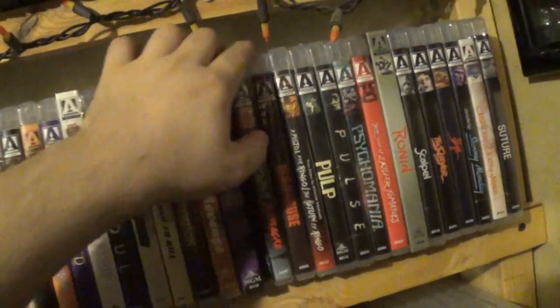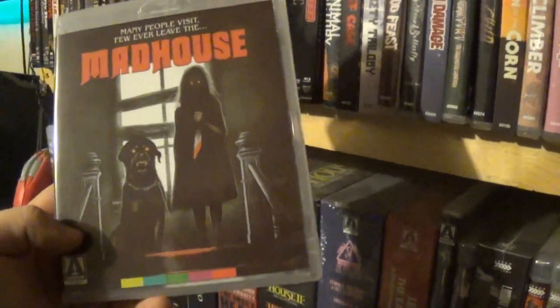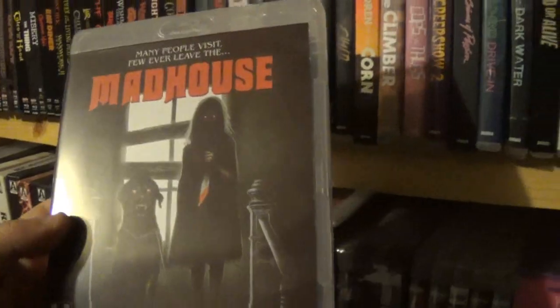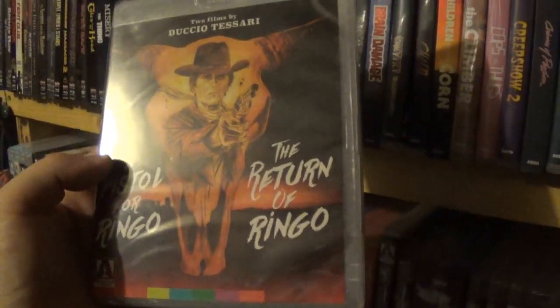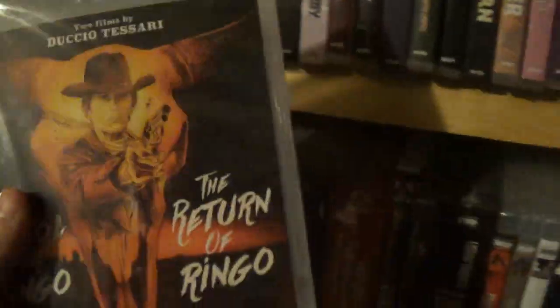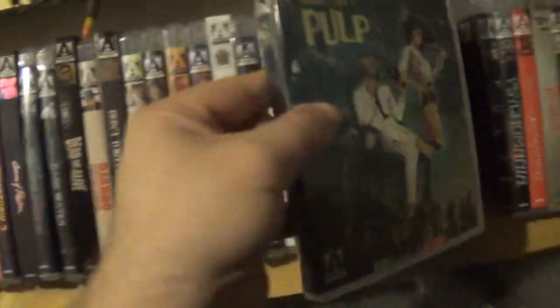After that we have Madhouse. I watched this — I've seen it before and I didn't like it again. It's just a very boring movie to me; I just wasn't really into it. The cover is way cooler than the movie. After that we have Pistol for Ringo and The Return of Ringo — I should probably give this to my grandfather; he would probably enjoy it. Then we have Pulp — I don't really know much about this one at all. It doesn't necessarily look like something I would love.